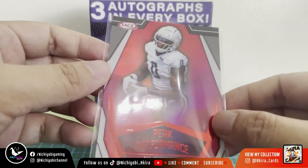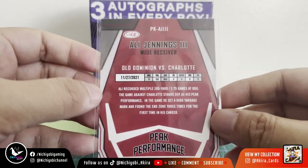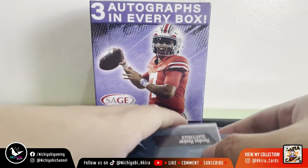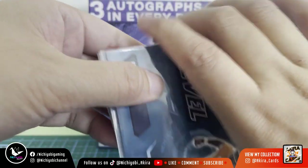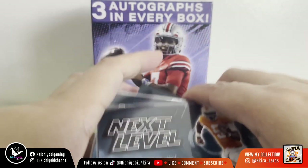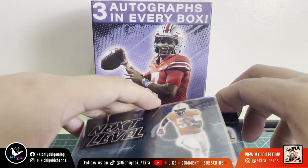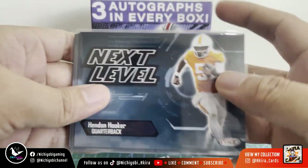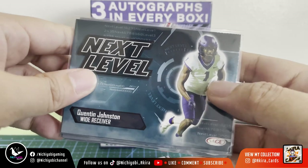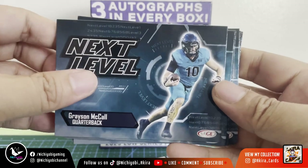For our inserts, we have a Peak Performance card — Ali Jennings III, wide receiver. He's not yet drafted but I'm hoping he'll be picked late in the third round. For our Next Level inserts, we got Hendon Hooker quarterback, Quentin Johnston wide receiver, CJ Stroud quarterback, and Grayson McCall quarterback.